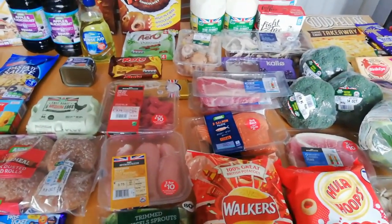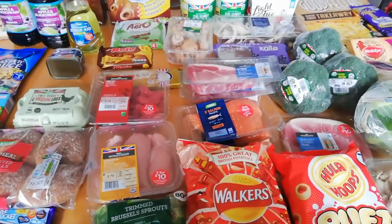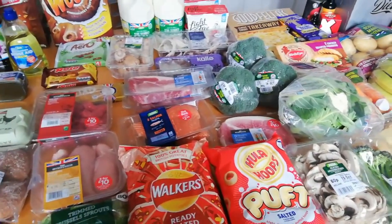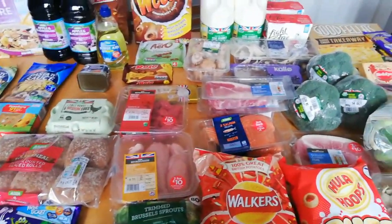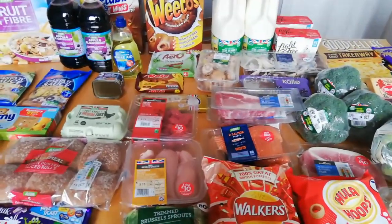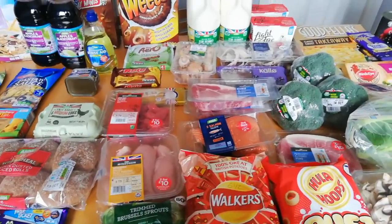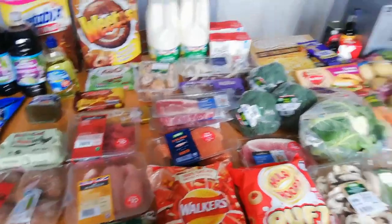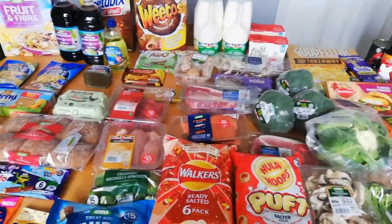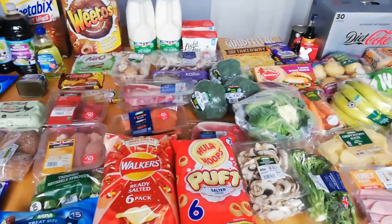I've done beef stew and chicken stew - I'm fine with the chicken stew, but every time I do beef stew it's rubbish. I've tried frying the beef off first, tried it in the slow cooker - I just don't know. I'm going to look for another recipe and try again, because I love beef stew when I've had it at other people's houses or eaten out. I'm going to try beef stew again and try something else with it.